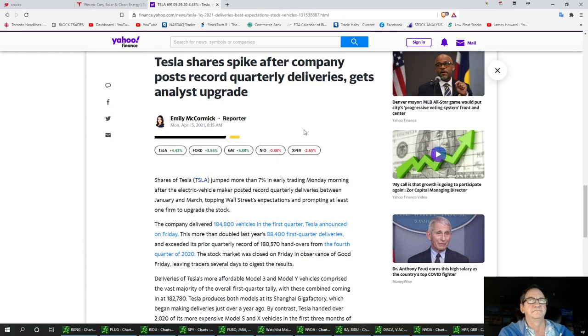Tesla is hopping right now because shares spiked after the company reported quarterly deliveries and got an analyst upgrade. Tesla delivered 184,800 vehicles in the first quarter, which is more than double last year's 84,000. Next year they could double or even triple as we get into that EV boom — I think this stock's really going to eat all our expectations and then some.